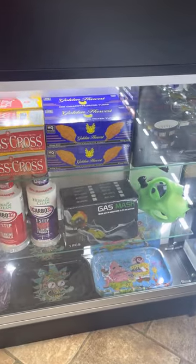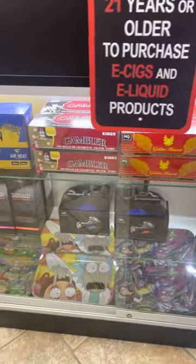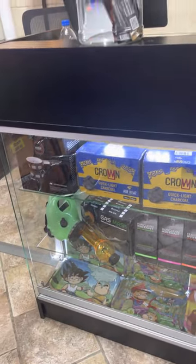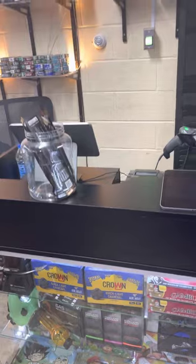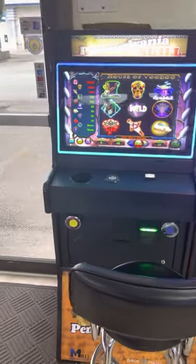We also have a gas mask, smoke trays, and we have the Pennsylvania Skill Game as well.